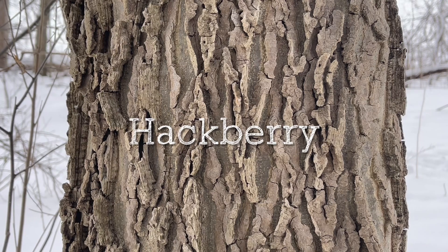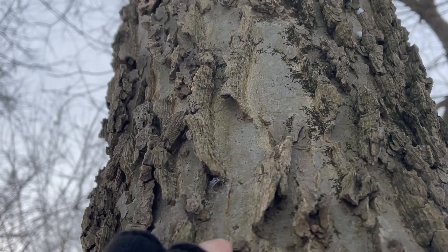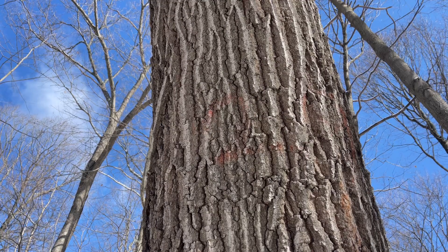Another two trees you can easily identify by their bark are hackberry, and right behind me is a red oak. Hackberry is easy for the novice because it has that scaly, almost bug-like appearance crawling up the tree. And red oak has the classic ski slope pattern — you can see that white ski slope-like pattern on red oaks very easily.